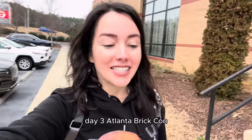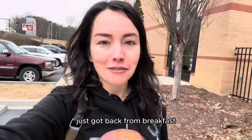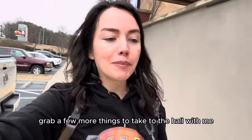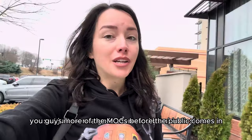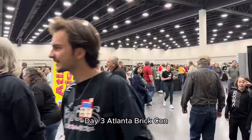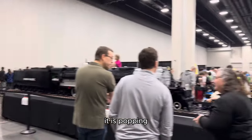Just had breakfast — day three of Atlanta Brick Con. I forgot to vlog at breakfast. Running up to the hotel real quick to grab a few more things to take to the hall. I just want to go in there and be able to show you guys more of the MOCs before the public comes in.